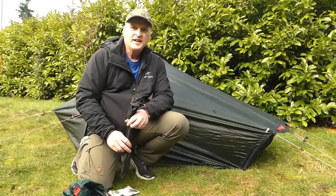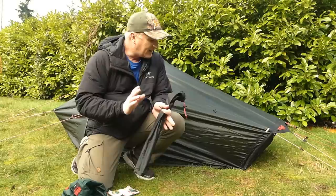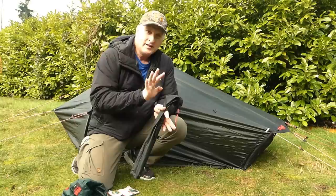Hey everybody, it's Bruce from Nature Calls, and today's setup and review is of the Hilleberg Acto. It's funny that I've done so many Hilleberg setup videos but never one on the Acto. The Acto is like the classic Hilleberg tent — it's the gold standard when it comes to lightweight four-season, bomb-proof tents.